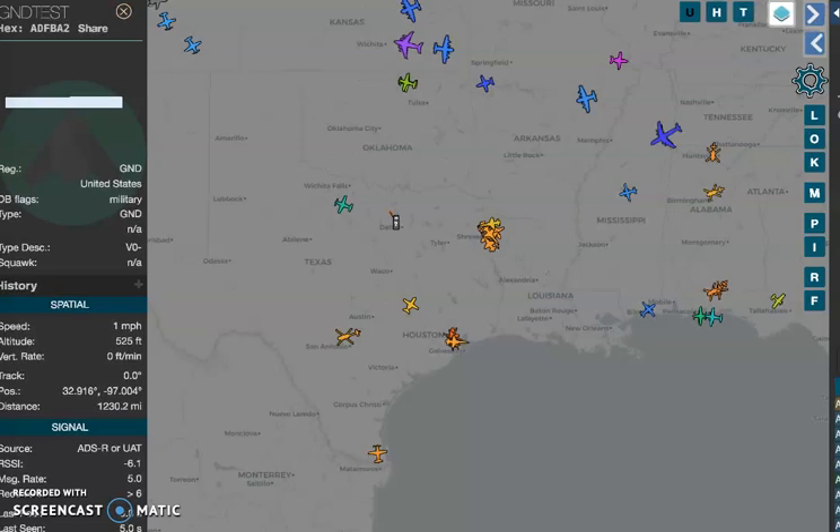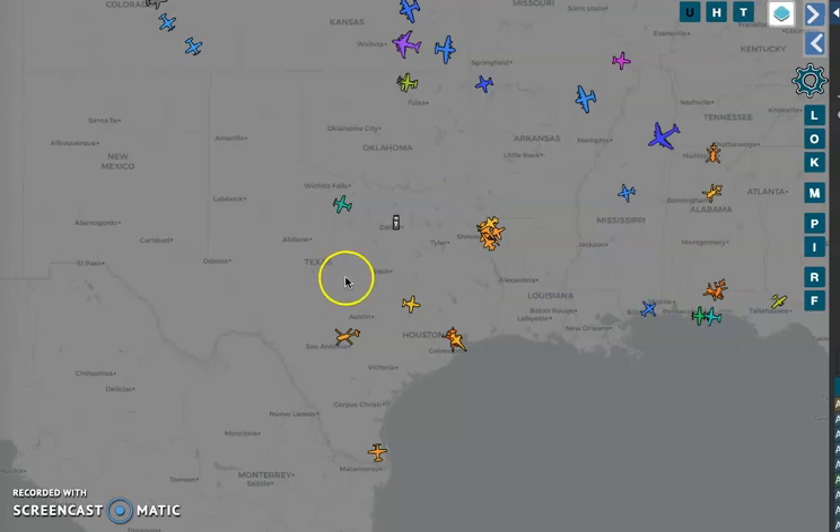Hey guys, good morning. Sorry I haven't posted in a little bit. I've been seeing a lot but haven't been able to post things that could get taken down. So this one I'm just going to go over this ADSB Exchange and kind of show you what I'm looking at and what I see on the map this morning.